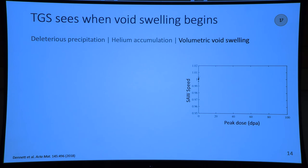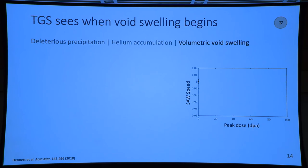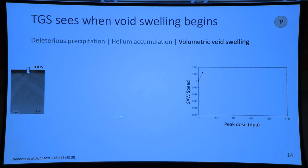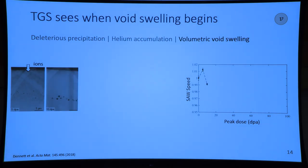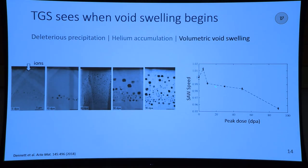For void swelling, we can look at SAW speed and how it changes versus peak dose. When we irradiate materials, we first see an increase in surface acoustic wave speed with minimal swelling, but then with increasing dose and increasing porosity due to void swelling, we see a continuous decrease in SAW speed. This is consistent across many different materials.